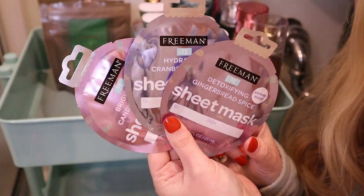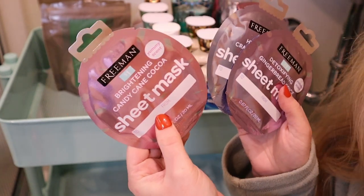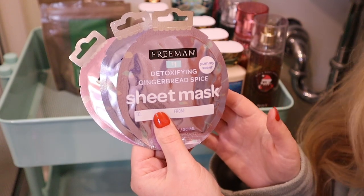I'm going to add some holiday-themed face masks. I got these from Walmart last year for only a dollar a piece. They have brightening candy cane cocoa, hydrating cranberry cider, and detoxifying gingerbread spice.